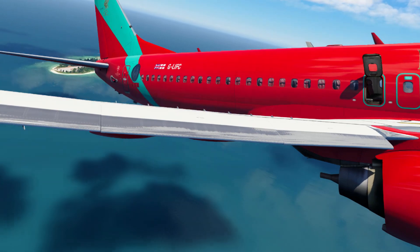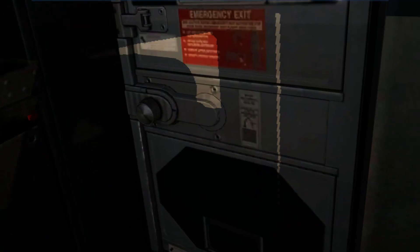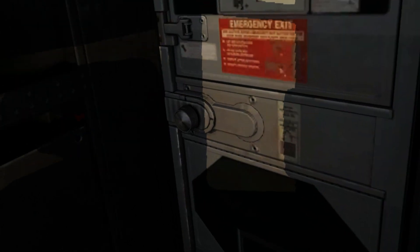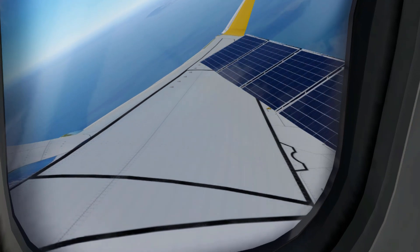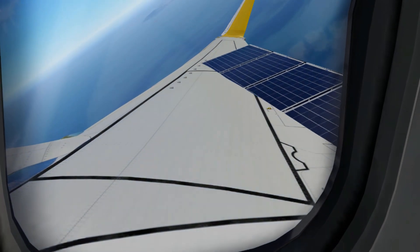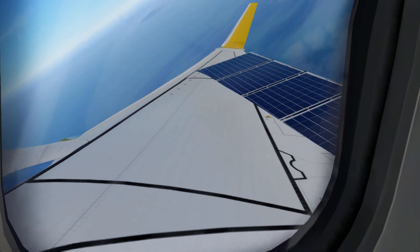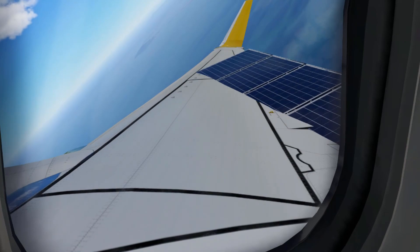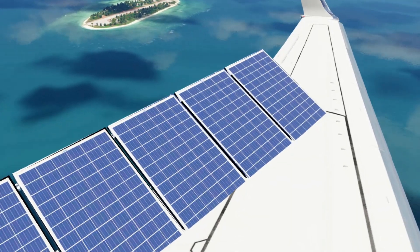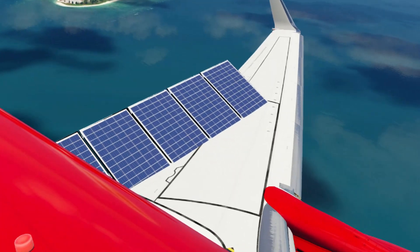Now that we know the solar panels wouldn't actually provide that much thrust, let's have a look at the cabin and see how the passengers would experience this very oddly designed aircraft. This is how it actually looks from the cabin, and it's a pretty good view. But the question still remains: why would you still even want a system like this?